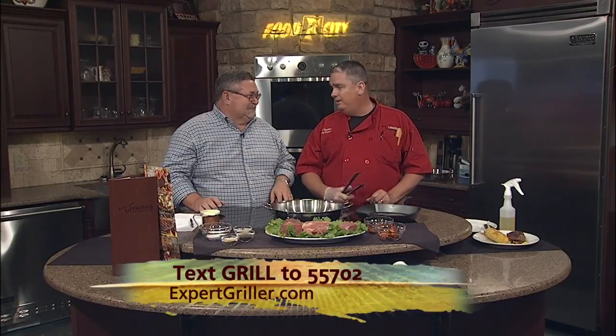At LongHorn, we've set up a grilling hotline where you can text GRILL to 55702, and you're able to ask questions and get some tips along the way for grilling season. And it's just not steaks — it's everything. Ribs, chicken, whatever you think you could grill, we can give you some tips on that.